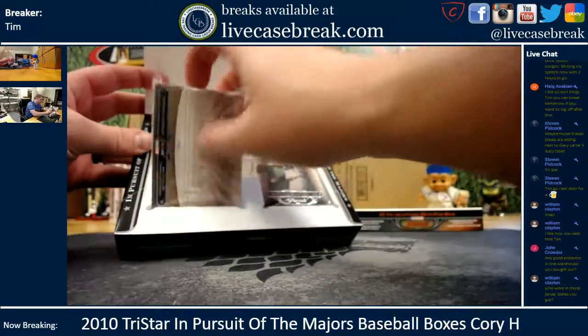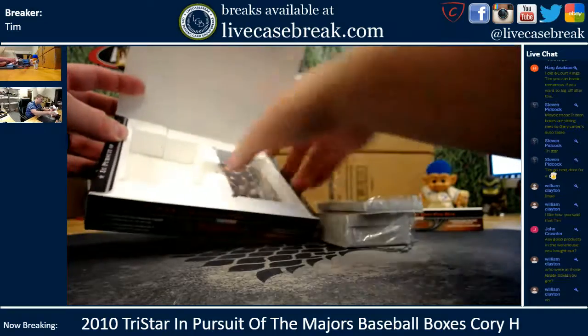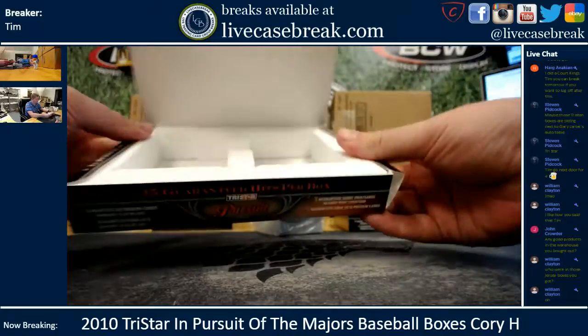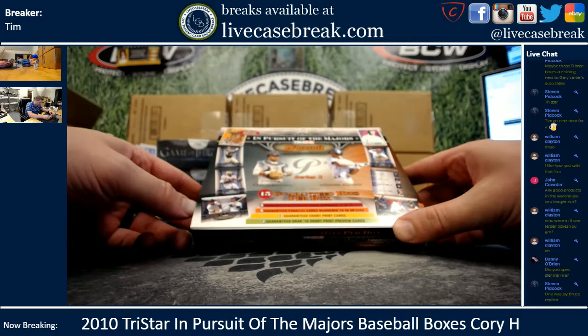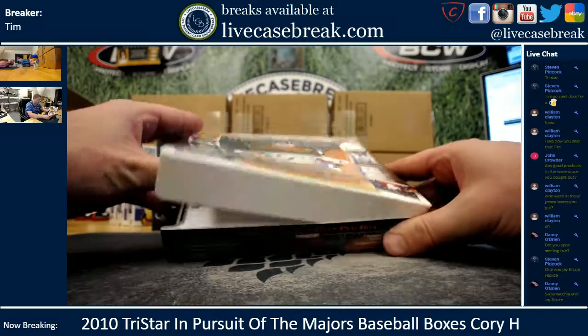This is how this stuff comes — honestly don't think I've ever opened this. 15 guaranteed hits per box, 6 autographs numbered to 80 or less, 4 parallels to 50 or less, 3 SPs, and 2 2010 short print preview cards.